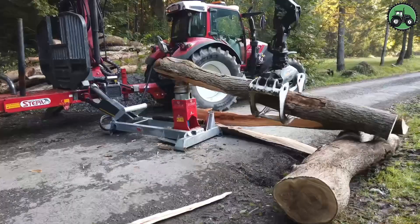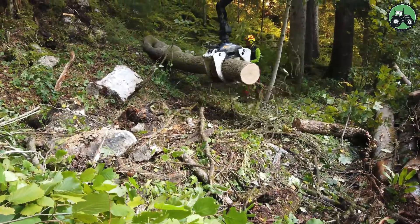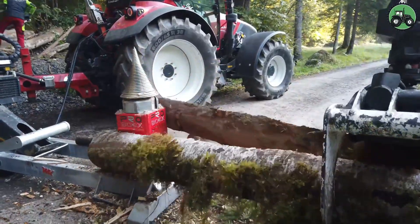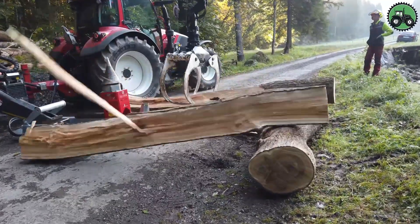using a powerful splitting mechanism. This method is far quicker and more accurate than manual splitting, making it a convenient choice for both personal use at home and commercial firewood production. Experience the convenience and efficiency of the Kegel Spalter Walk Pro 300X as it simplifies the process of obtaining and using firewood.